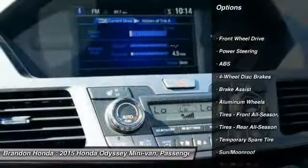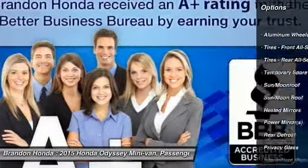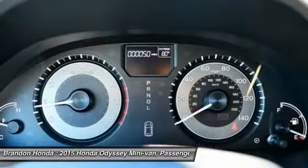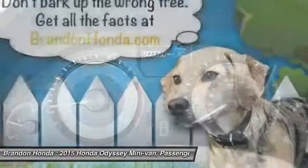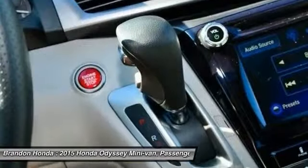Stability control, traction control, power passenger seat, power liftgate, anti-lock braking system, steering wheel audio controls, air conditioning, driver airbag, adjustable steering wheel, power steering.